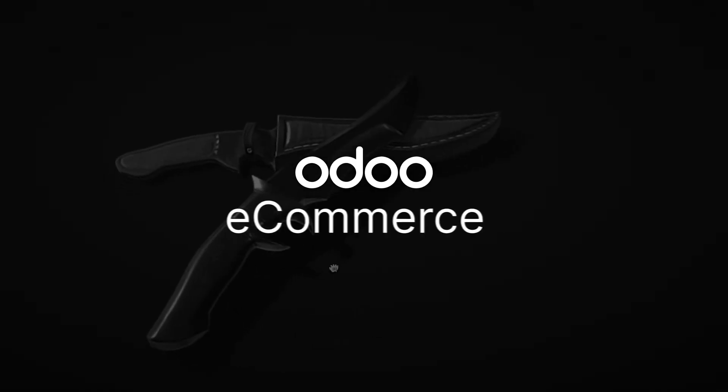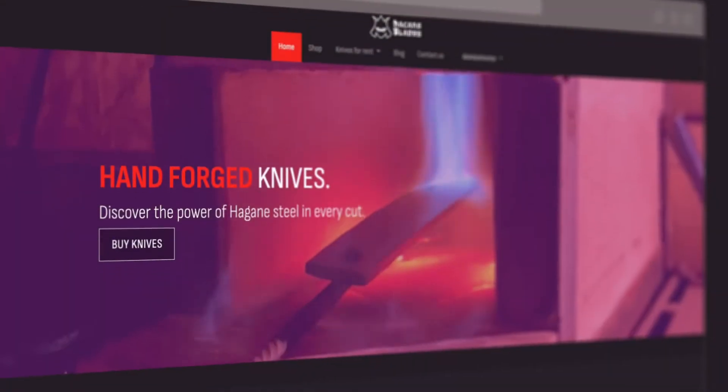Ready to sharpen up your online business? Then Odoo's e-commerce app is the tool for you.